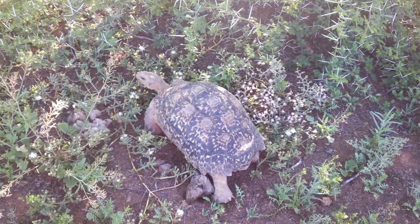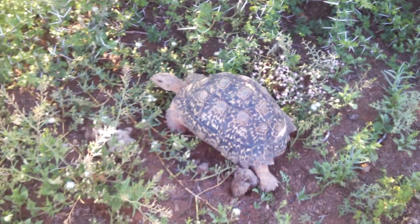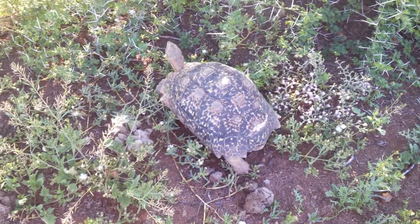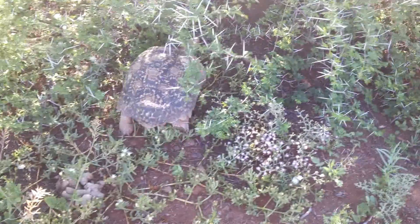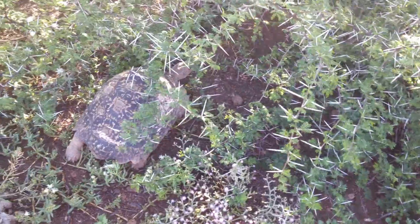It's also quite possible to tell what species of tortoise this is, because the other tortoise species less commonly seen here — the angulate tortoise, Chersina angulata — has a very enlarged rostrum, or area of the shell protruding beneath the neck, whereas the leopard tortoise does not have that.